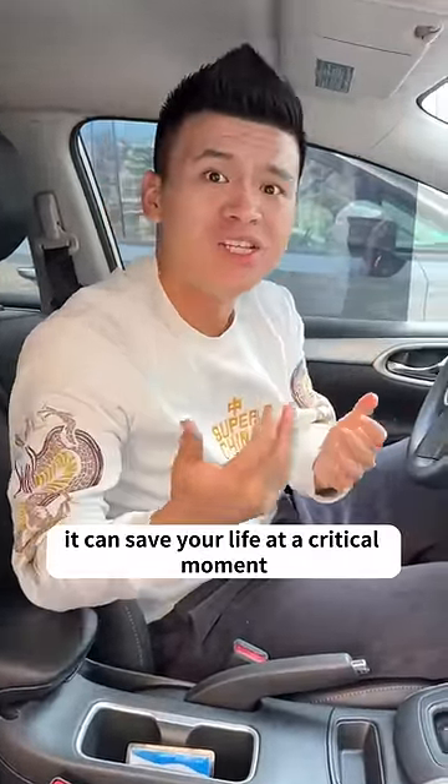Today, I will teach you how to deal with it correctly. Quickly double-click to like and save it — it can save your life at a critical moment.